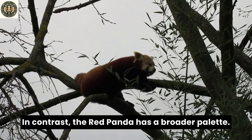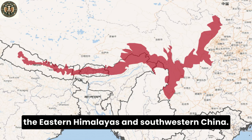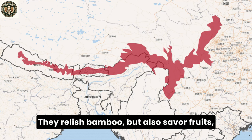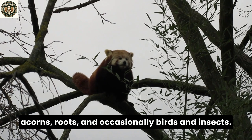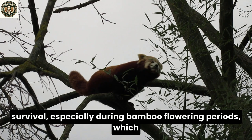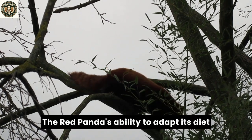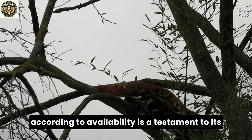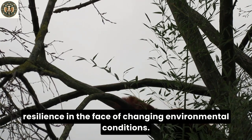In contrast, the red panda has a broader palate. Inhabiting the temperate forests of the eastern Himalayas and southwestern China, they relish bamboo but also savor fruits, acorns, roots, and occasionally birds and insects. This dietary versatility is crucial for their survival, especially during bamboo flowering periods, which can lead to food shortages. The red panda's ability to adapt its diet according to availability is a testament to its resilience in the face of changing environmental conditions.